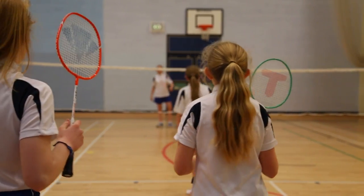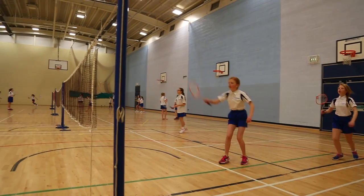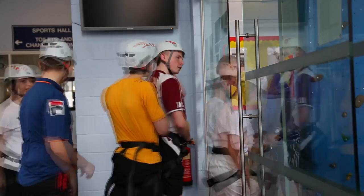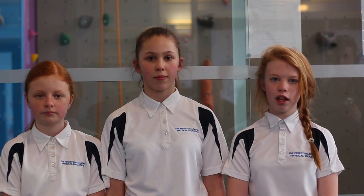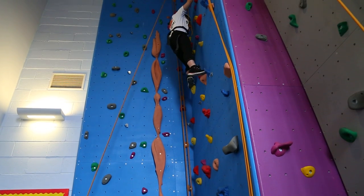This is our PE block. We do a variety of different sports both indoor and out — let's take a look inside. This is our newly built sports hall. We have a gym, rock climbing wall, dance studio and another sports hall. What we most like about PE is trying out new sports, which we do every learning cycle.